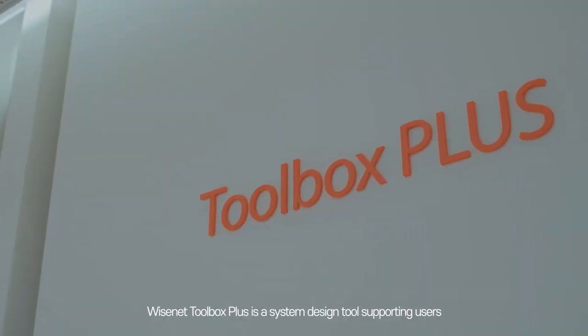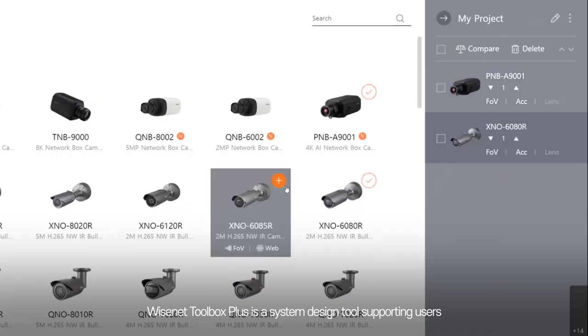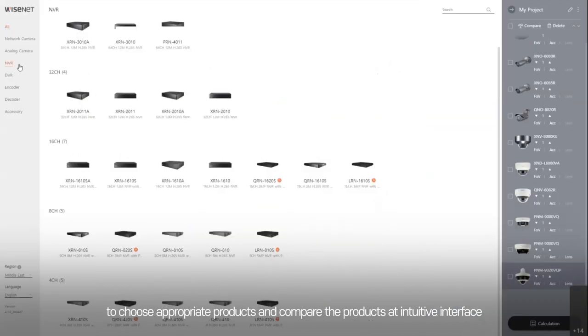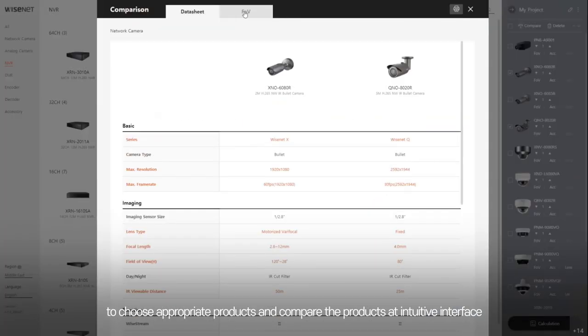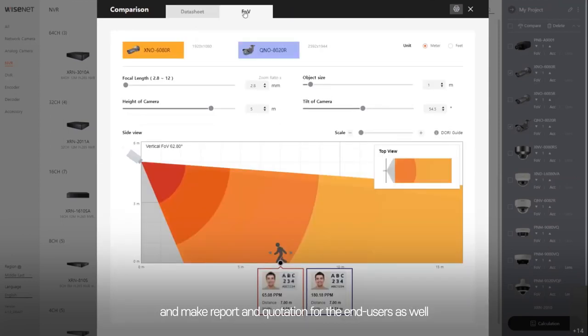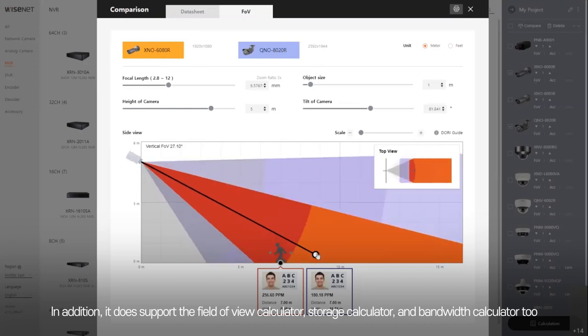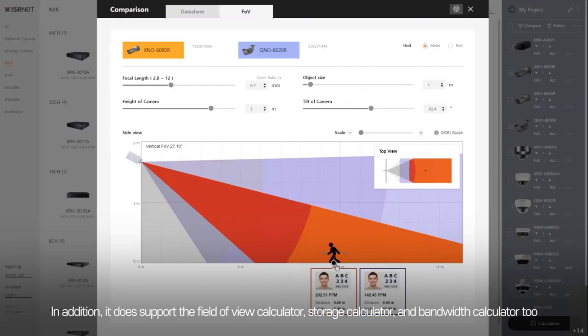Wisenet Toolbox Plus is a system design tool supporting users to choose appropriate products, compare products at an intuitive interface, and make reports and quotations for end users. In addition, it supports a field of view calculator, storage calculator, and bandwidth calculator.